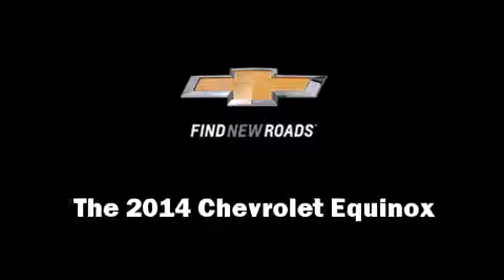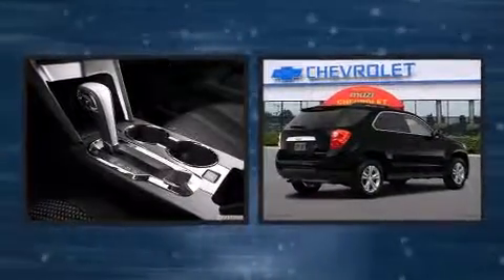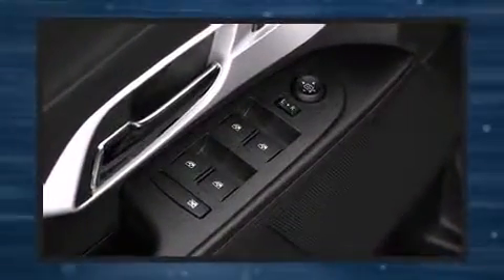Take command of the road in the 2014 Chevrolet Equinox. Smooth gear shifts are achieved thanks to the efficient four-cylinder engine, and for added security, Dynamic Stability Control supplements the drivetrain.